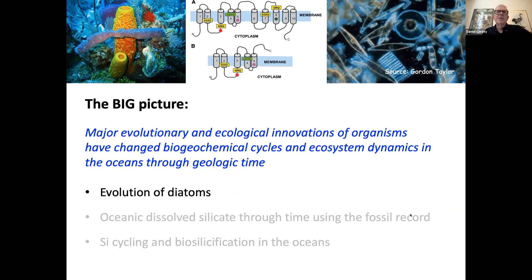Today I'm going to give some background from my perspective about the evolution of diatoms and where we are and where we would like to go. The second part will be about ocean dissolved silicate concentrations through geologic time, largely due to changes in diatoms. And finally, I'll talk about silica cycling and biosilicification in the oceans.